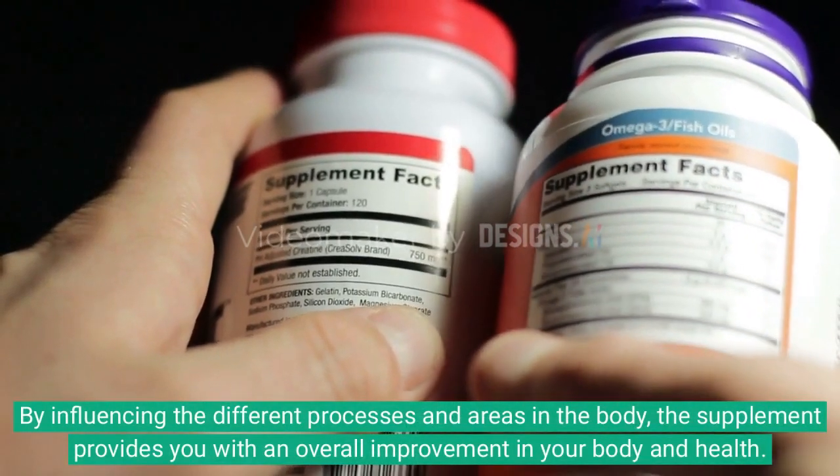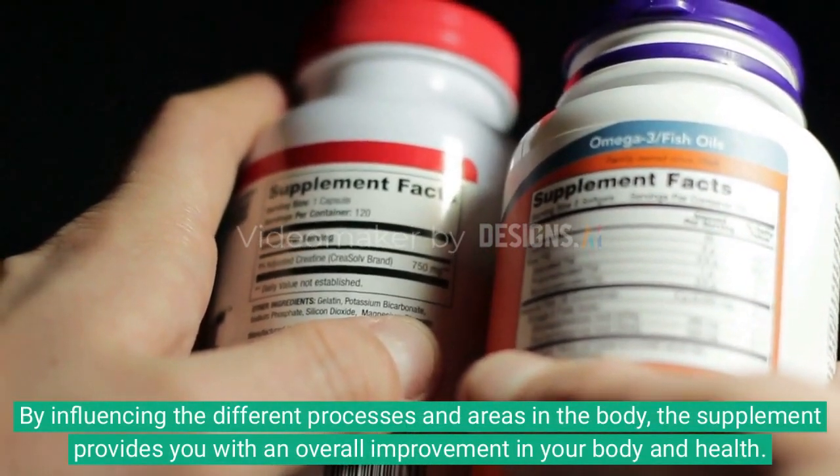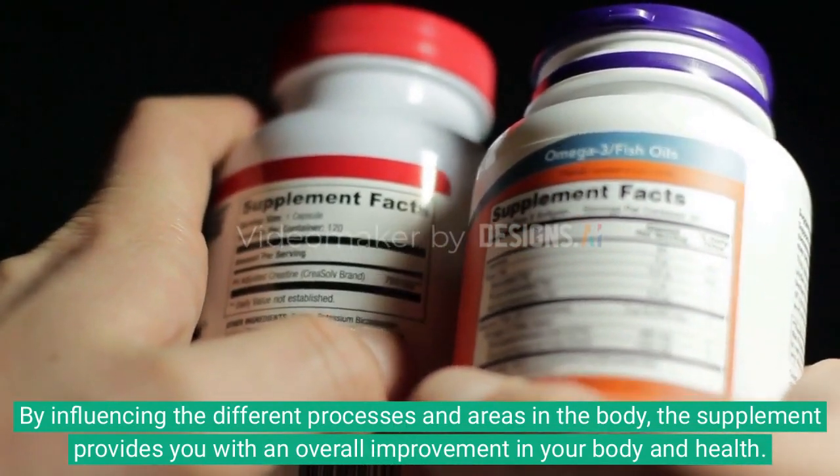By influencing the different processes and areas in the body, the supplement provides you with an overall improvement in your body and health.